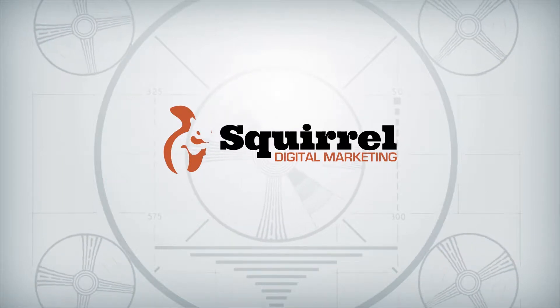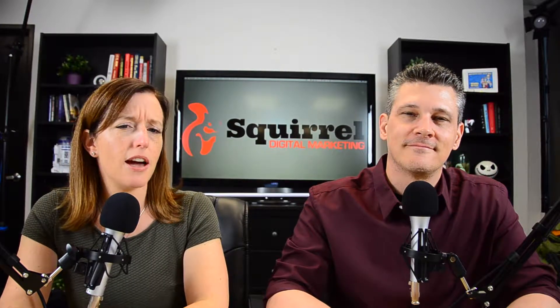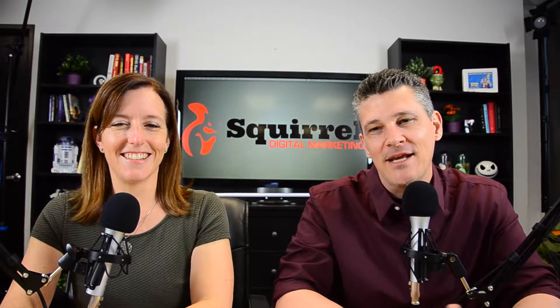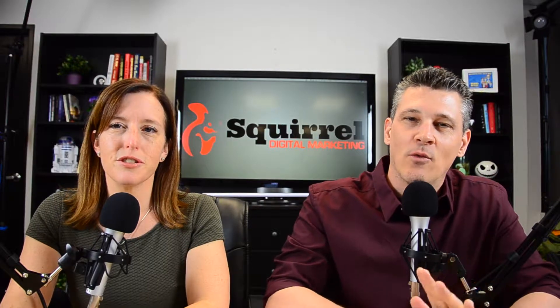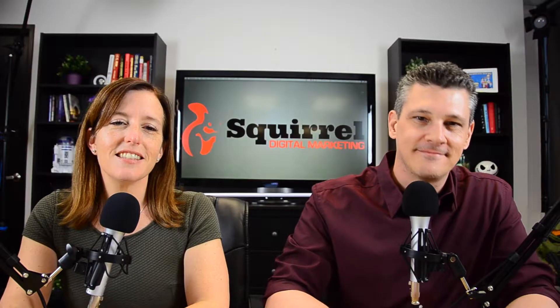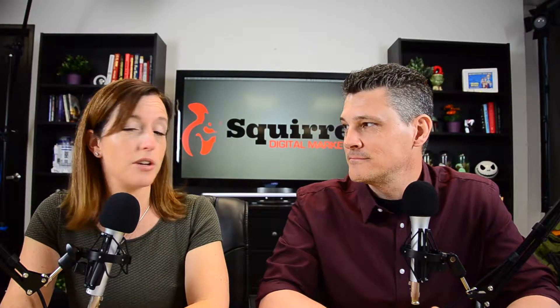Welcome to Growth Marketer Academy with Ryan and Andrea Eldridge. Landing pages that convert are at the foundation of every business with a successful online presence, yet remain largely misunderstood and poorly utilized. This is episode 11 of the Growth Marketer Podcast. I'm Ryan Eldridge, Chief Strategist at Squirrel Digital Marketing. And this is Andrea Eldridge, Creative Director at Squirrel Digital Marketing.